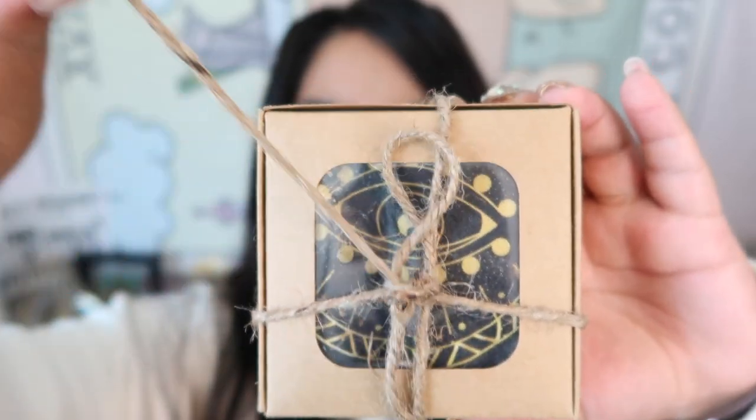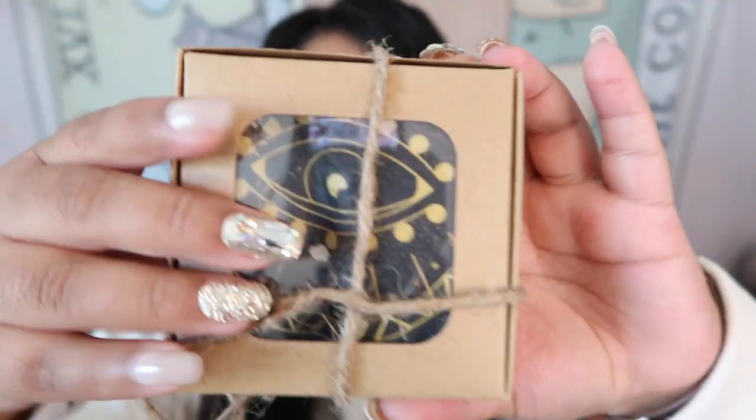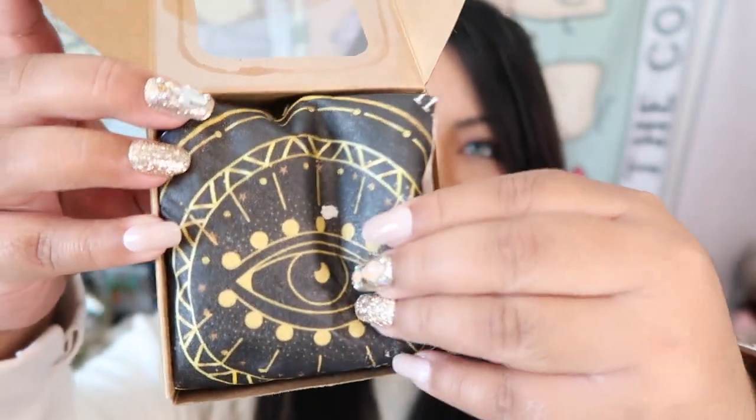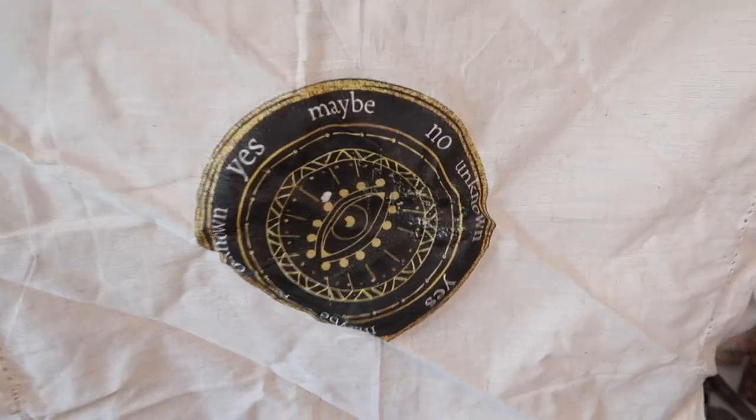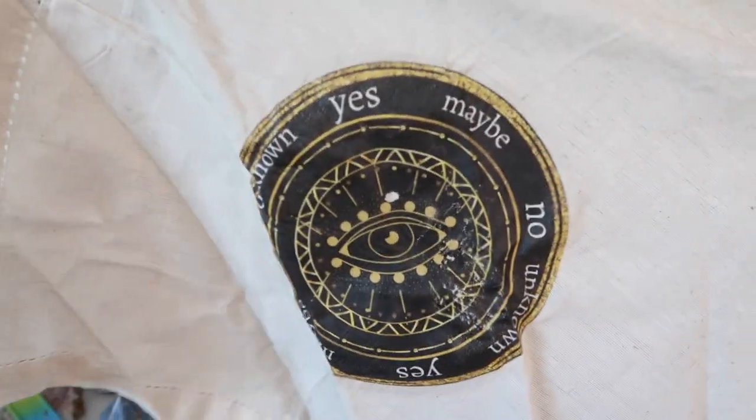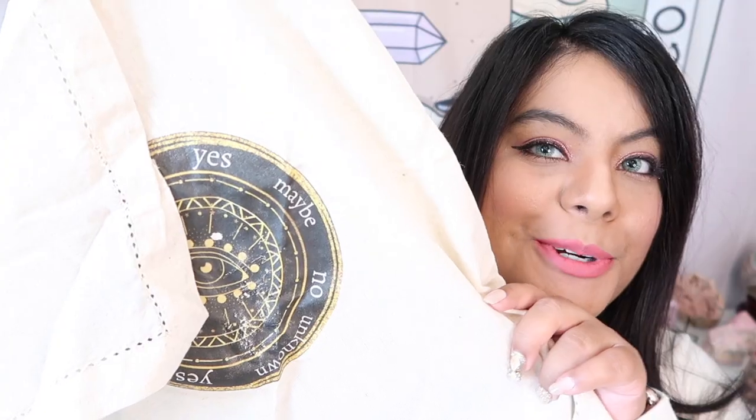The next item — let's go ahead and unwrap it and see what we got. It says 'Unknown, Yes, Maybe, No' — I believe this is a mat for a pendulum to use to get answers. Super awesome item — I haven't seen one of these in a mystery box before, so I really love this.